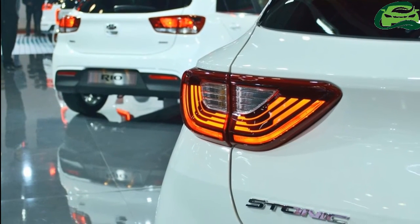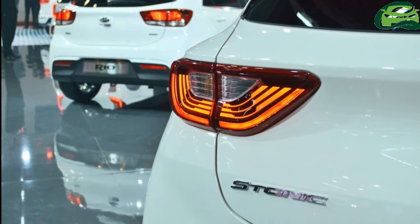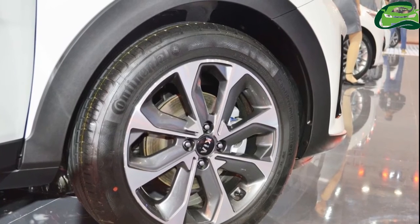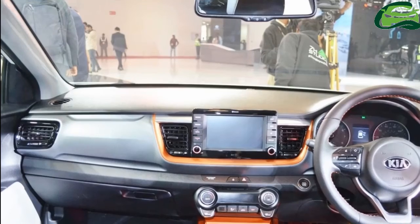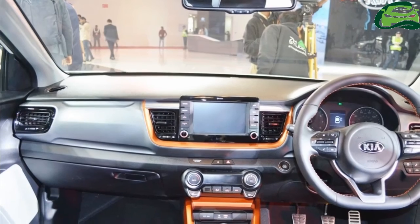Automatic climate control, a 7-inch touchscreen infotainment system with Apple CarPlay, Android Auto and satellite navigation, a 6-speaker sound system, a D-cut steering wheel and stainless steel pedals are some of the main interior features.